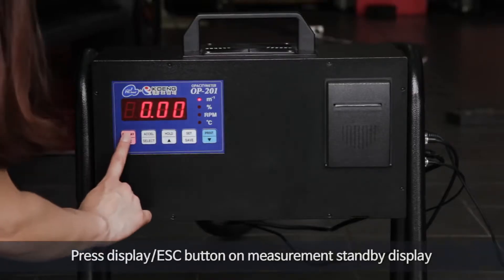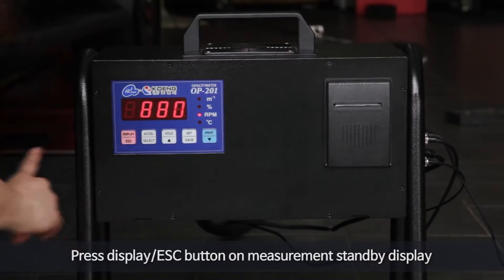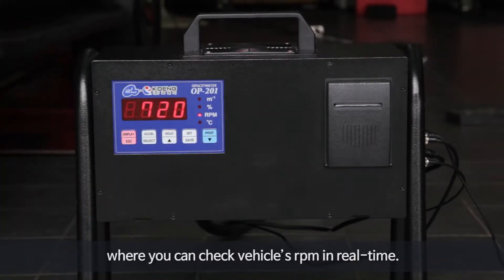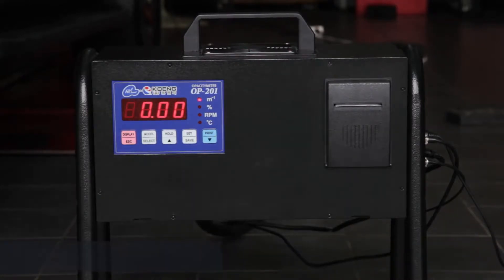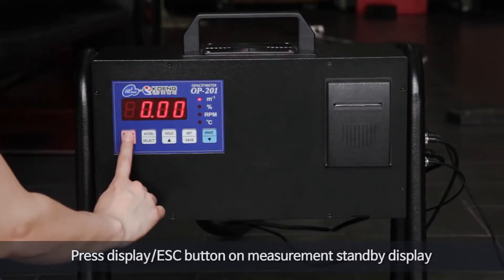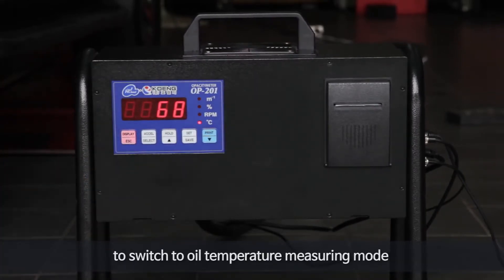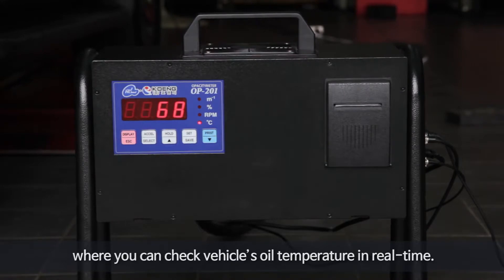Press the display escape button on the measurement standby display to switch to RPM measuring mode, where you can check the vehicle's RPM in real time. Press the display escape button again to switch to oil temperature measuring mode, where you can check the vehicle's oil temperature in real time.